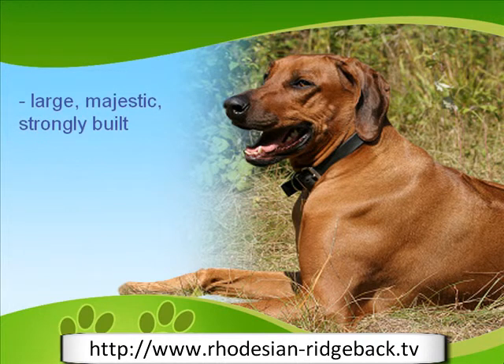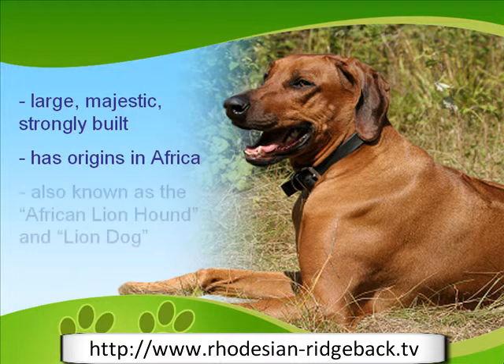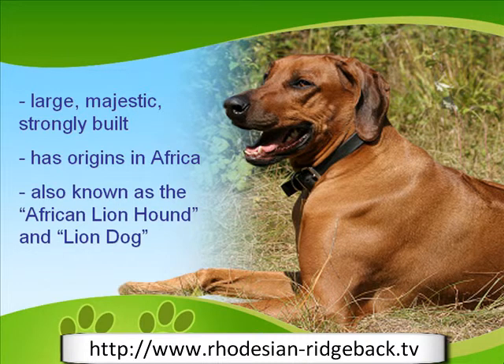The Rhodesian Ridgeback is a large, majestic, and strongly built type of hound that is native to the safari lands of South Africa. For centuries, the native tribes kept with them a ridge-backed dog breed that had been used as a hunting companion and watchdog. The modern-day Rhodesian Ridgeback is said to be the result of the Boer natives' cross-breeding of the said indigenous Ridgeback dog, Koi Koi Dog, the Mastiff, and the Deerhound. The Rhodesian Ridgeback is said to be so fearless that it doesn't back down, even from lions, giving it the name of African Lionhound or Lion Dog.